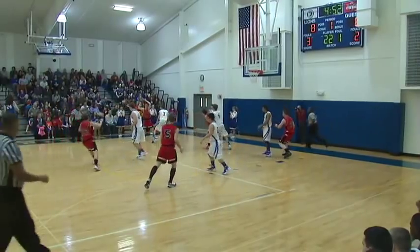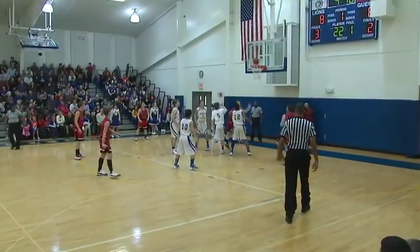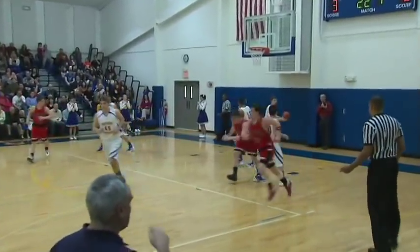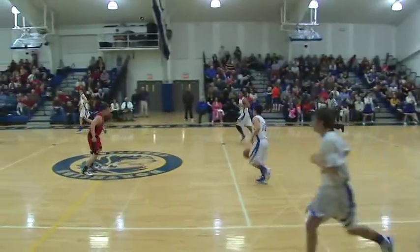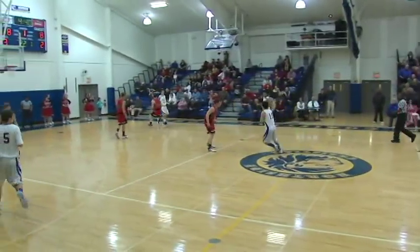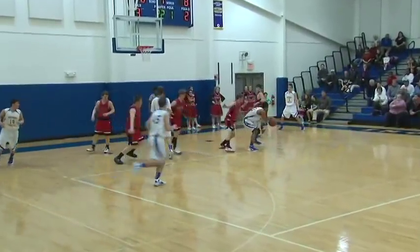Jake Ross will take it up, swing it outside to number 10. Number 10 will dish it back inside to Jake Ross. He puts it up — off the glass and in. Tie ball game, 8-8. Good luck there by Jake Ross, one of their leading scorers with 205 points on the season, increasing those statistics.